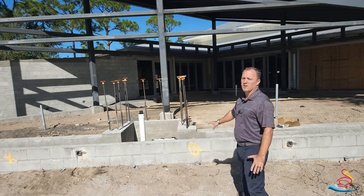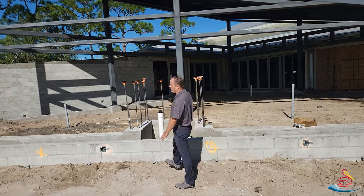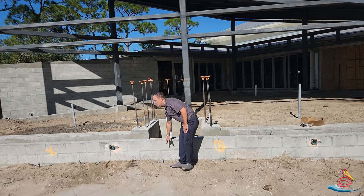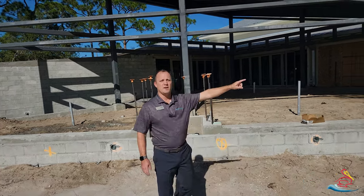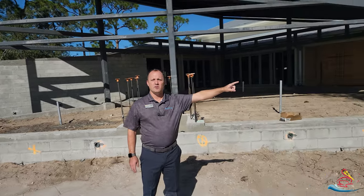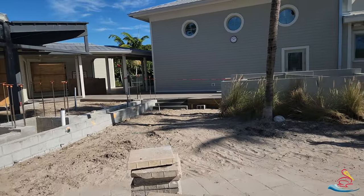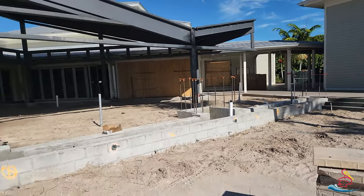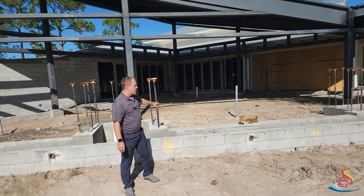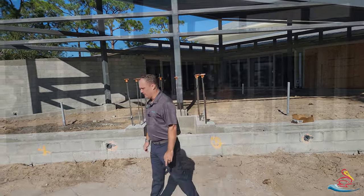Looking at the planter bed here — below this is going to be a hardy board. If you pan over to the fitness center, you can see that's the hardy board, and you're going to have that similar look right here. We're going to have nice beautiful landscaping in this planter bed. Let me take you up into the outdoor dining area.